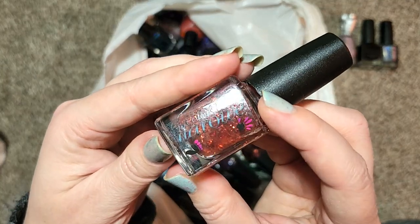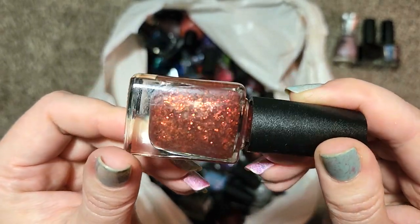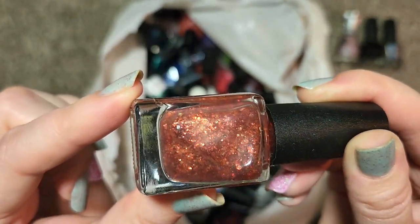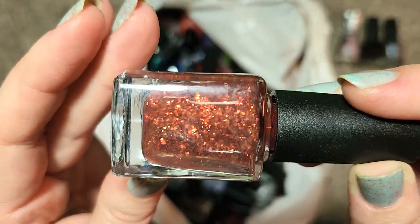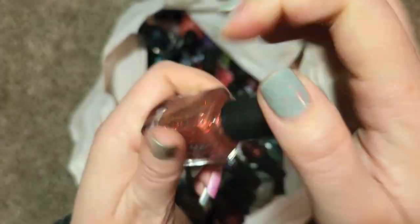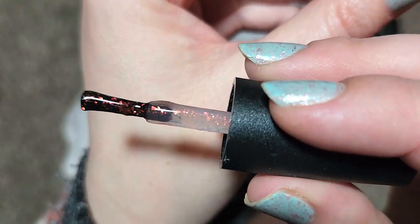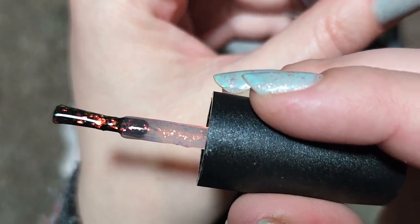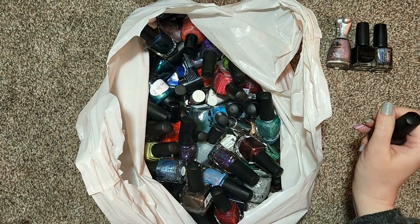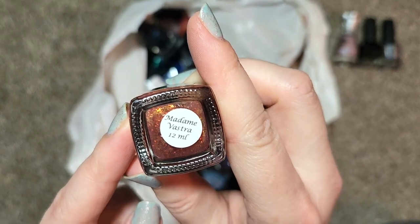Next up is another Colors by LaRoe — this looks like one of their flakies called Madam Vastra. Look at this one — this has beautiful iridescent flakies in a clear base that go from like an orange to a peach to a gold and green. These are gorgeous. This would make a beautiful fall topper but I could easily see this looking really nice over a bunch of other colors as well. There they are on the wand, you can see that sheer base. This one is definitely going in the collection — that's Colors by LaRoe, Madam Vastra.